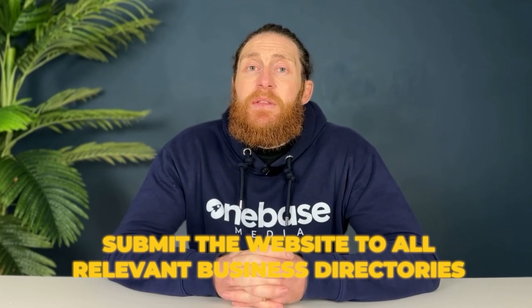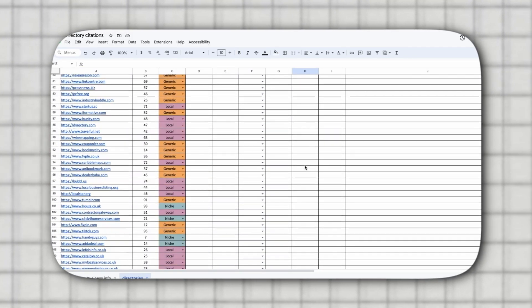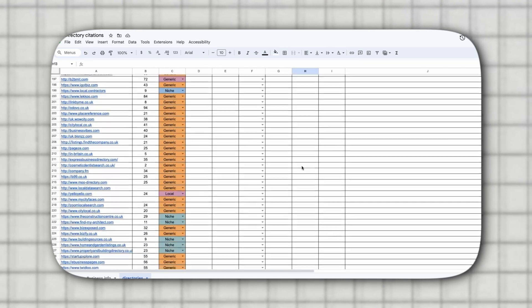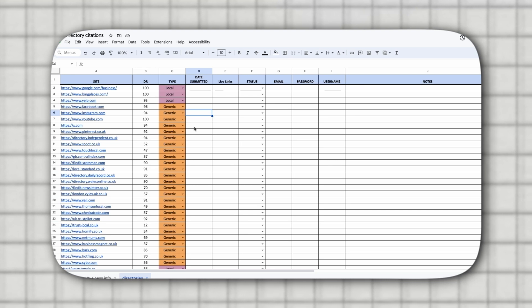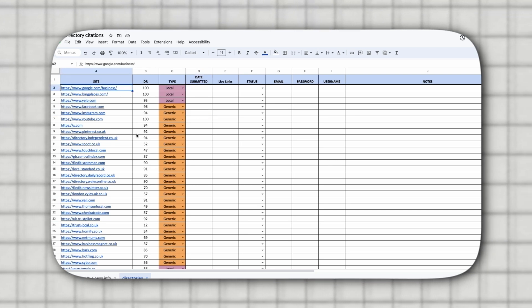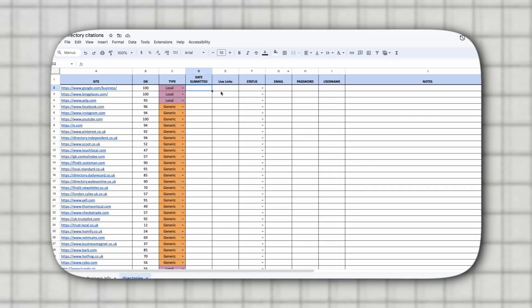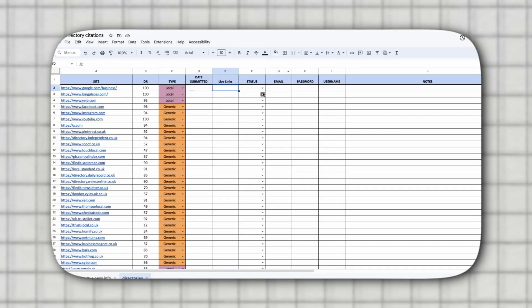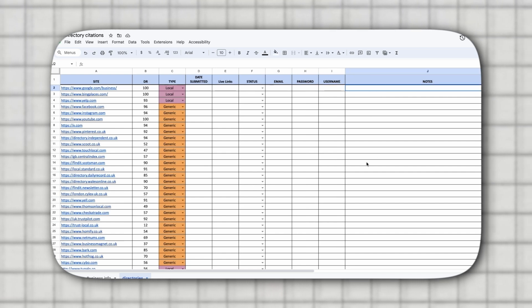The next step is to submit the website to all relevant business directories. We've compiled a list of over 200 directories and I'll share the link to this sheet in the video description. All you have to do is systematically go through the list and start submitting to all of these directories. To maximize the chances of the submissions being indexed, we use a slightly different business description for each directory. For every submission we record the date, the live link once approved, the status, the email address used, and the username and password used for the account.